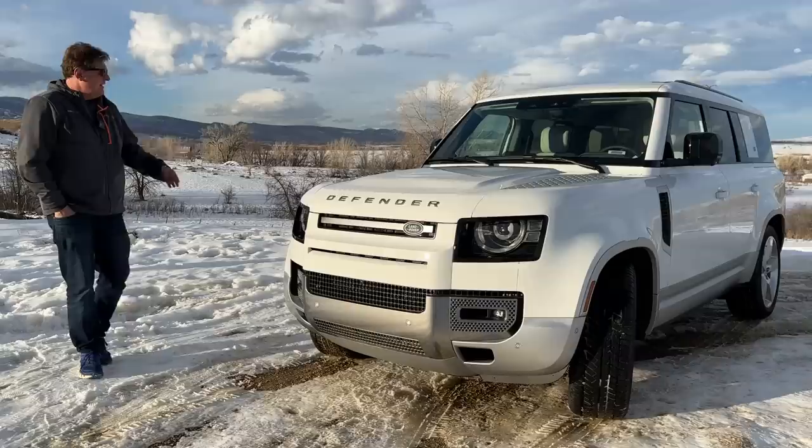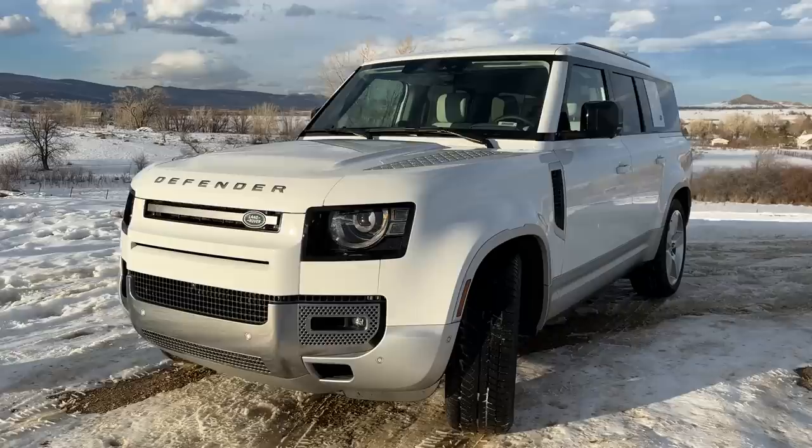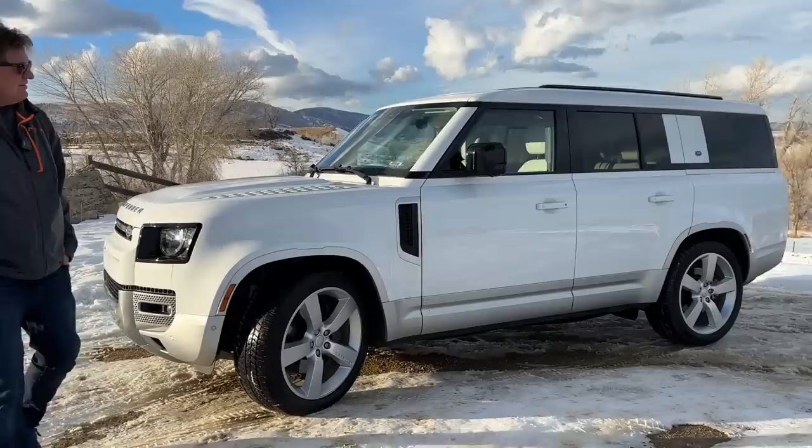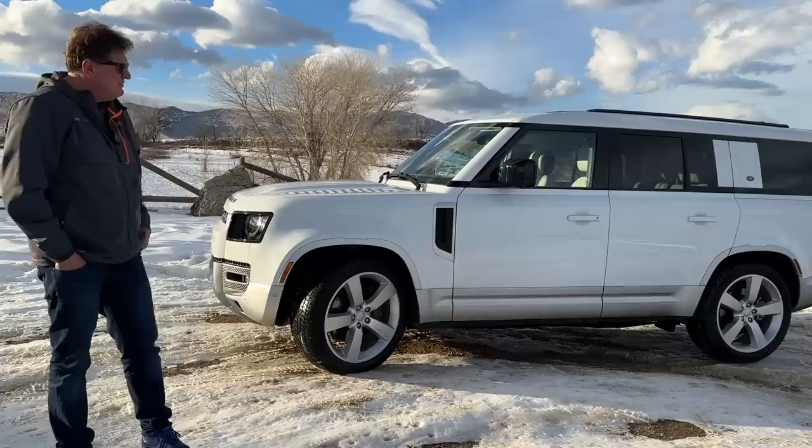What makes this one unique is that it's an eight-seater — in fact I think it's the largest Land Rover ever. It's 13.4 inches longer than the Defender 110 and almost 16 inches longer than a Land Rover Discovery, which is long by any stretch of the imagination. In this video, let's take this Land Rover Defender 130 for a ride.